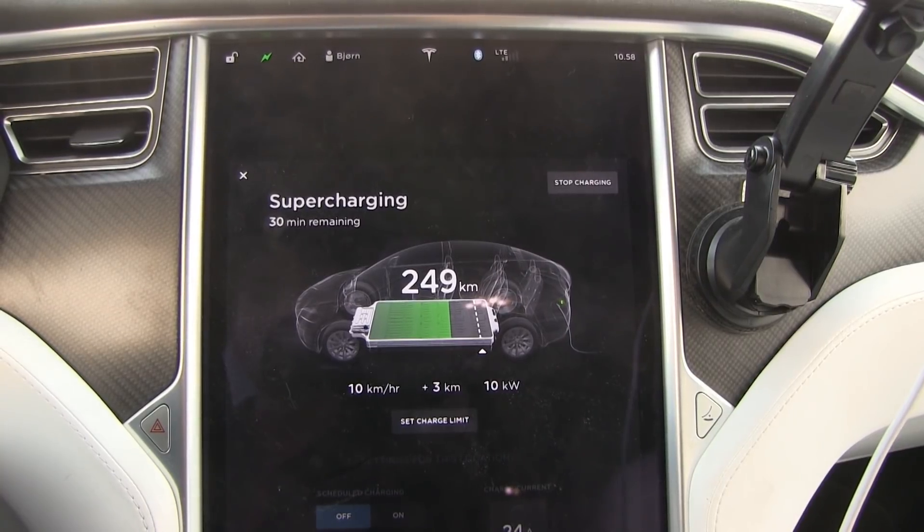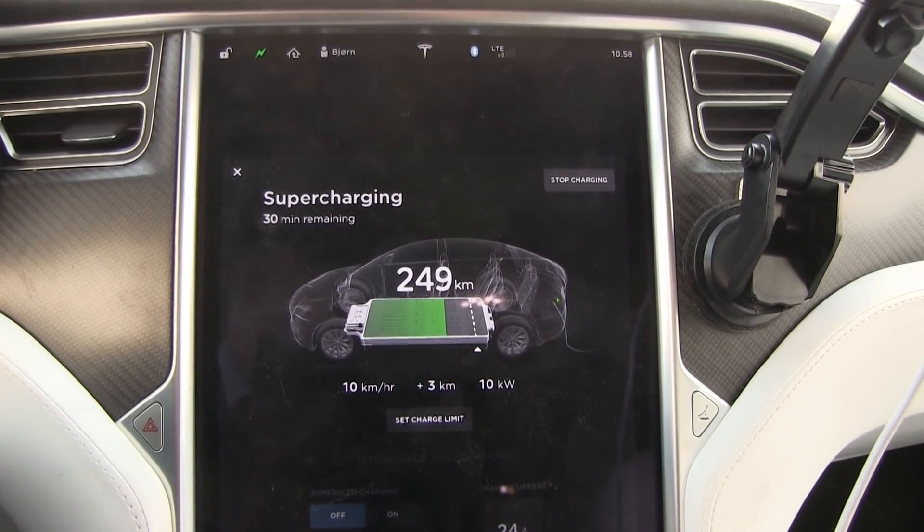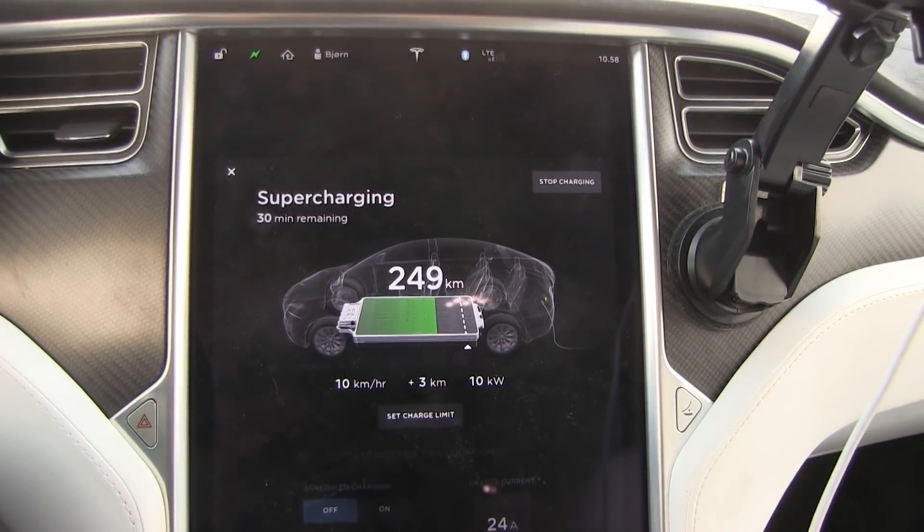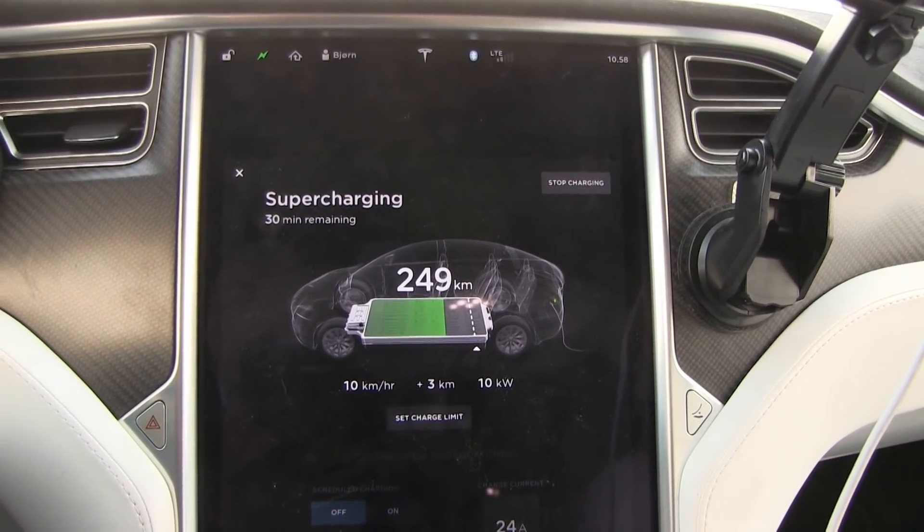After 15 minutes we get about 10 kilowatts — it's getting somewhere, but still not as high as we want. So let's try driving like we stole the car.